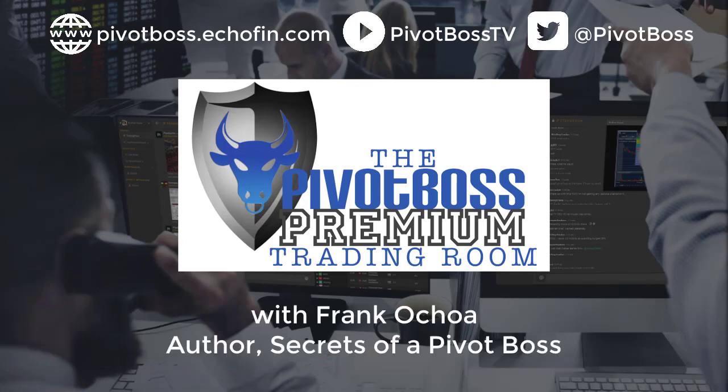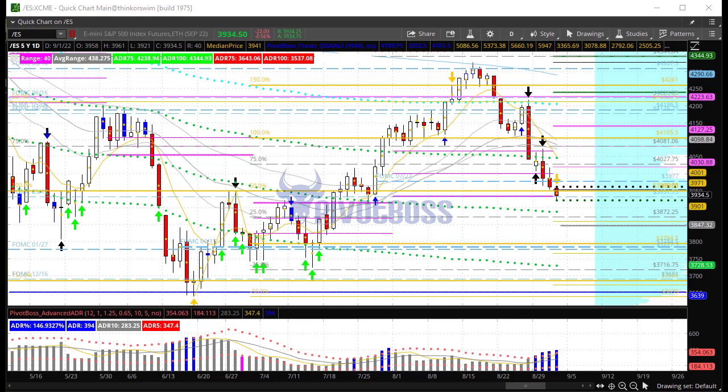Good morning everyone and welcome to the PivotBoss pre-market video for Thursday, September 1st, 2022. I am Frank Ochoa, aka PivotBoss. It is the first trading day of September.